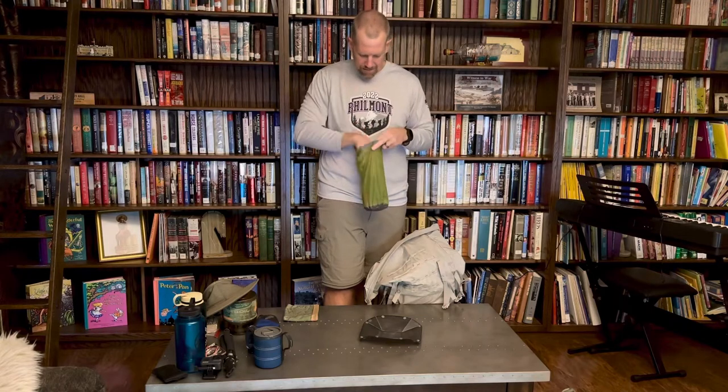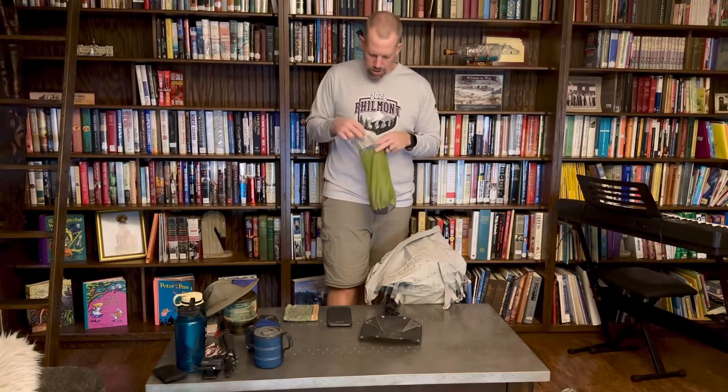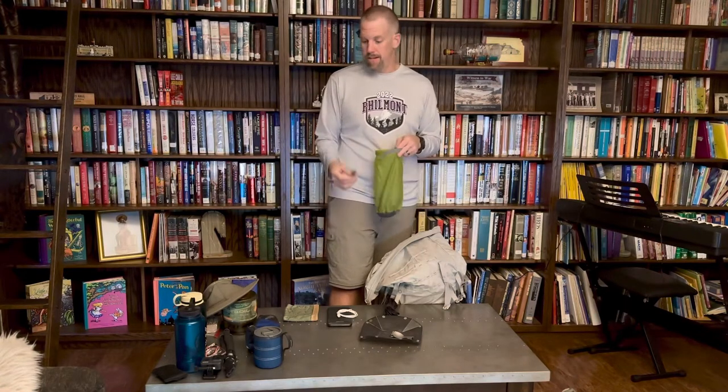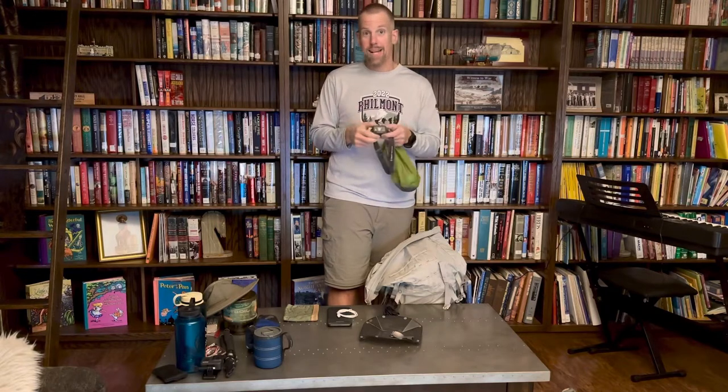This is my catch-all junk bag for everything that doesn't have a designated place. In here I've got a battery pack to charge my phone — I leave my phone in airplane mode to disconnect, but I'm usually shooting video and photos which runs the battery down. I've got paracord, charging cables, two lighters — I always carry two in case one gets lost or doesn't work. And a Black Diamond headlamp — one of the things I'd never go camping without and one of the first things we tell scouts to buy.